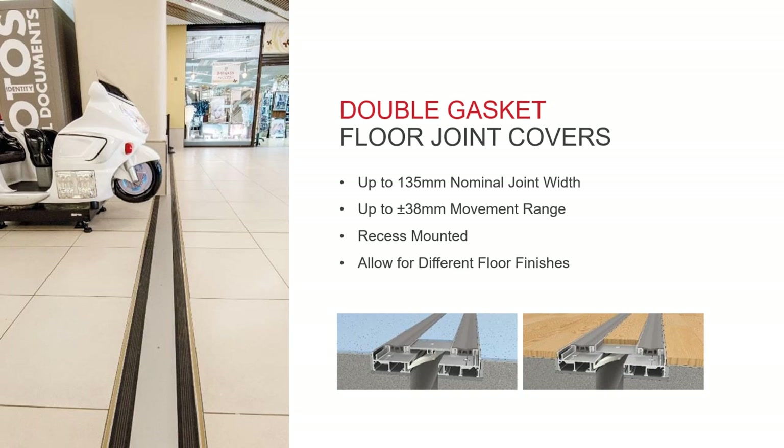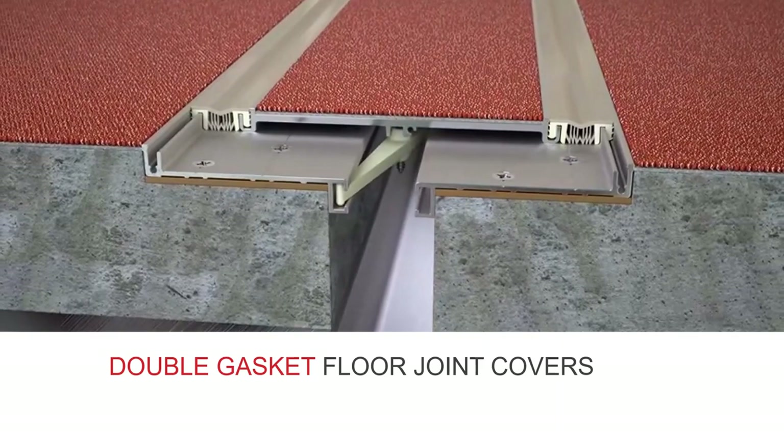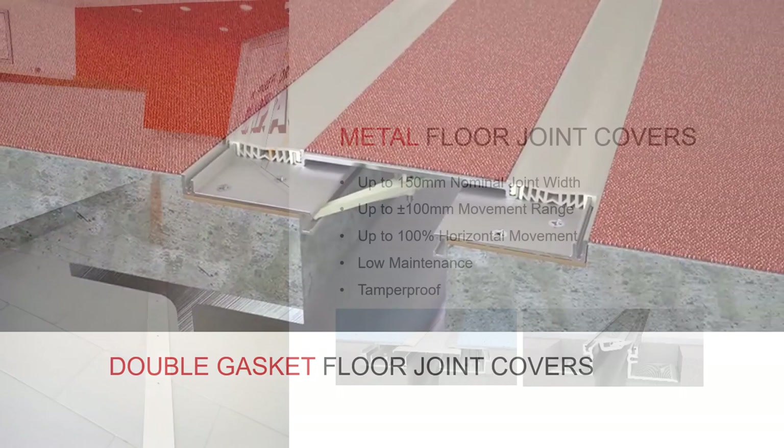Double gasketed floor covers are generally only available in recess mounted options, for use with joints of up to 135 mm in width with a substantial movement range of up to ±38 mm. Some double gasketed covers are designed to incorporate the floor finish within the centre plate to minimise the visual impact of the cover. In action, the floor finish is incorporated into the centre plate to lessen the visual impact of the joint.